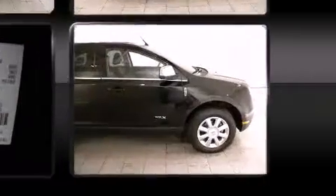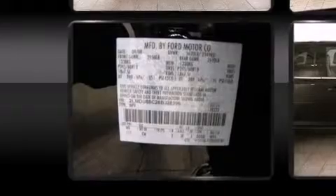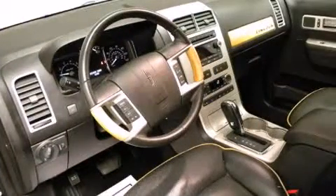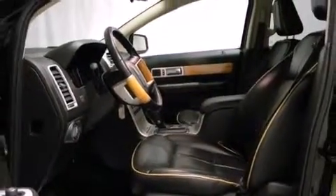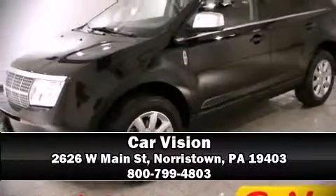Lincoln ensures the safety and security of its passengers with equipment such as dual front impact airbags with occupant sensing, traction control, a security system, and four-wheel disc brakes with ABS. Sophisticated all-wheel drive assures superb handling in any weather condition. Stop by our dealership or give us a call for more information.